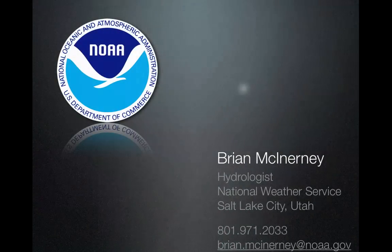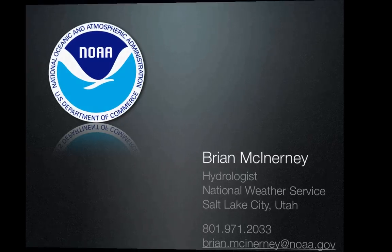There you have it. This is Brian McInerney, the hydrologist with the National Weather Service in Salt Lake City. My phone number and email are shown here — let me know if I can provide any additional hydrologic information. I appreciate you taking the time to listen. Thank you.